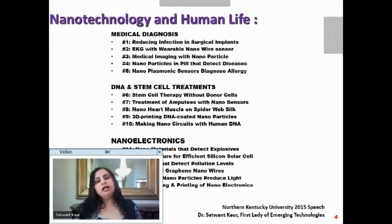For treatments, I'll discuss DNA and stem cell approaches: stem cell therapy without donor cells, treating amputees with nanosensors, nano heart muscles built on spiderweb silk, 3D printing DNA-coated nanoparticles, and making nanocircuits with human DNA. If we can control, teach, and transform DNA, that is the best way to transform and treat problems in the human body.